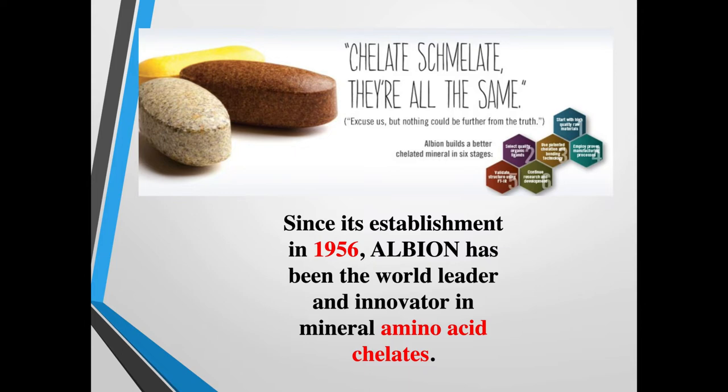It's really hard to know unless you're actually using a patented chelated process like the one Albion Labs does every single time. Albion builds a better chelated mineral in six different stages: starting with high quality raw material, selecting the quality ligand or attachment molecule — that's the amino acid — using a patented chelation bonding technology, then improving through the manufacturing process, validating it through special technology, and continuing to research and develop.